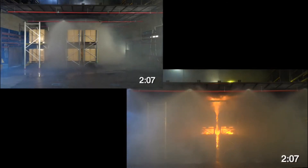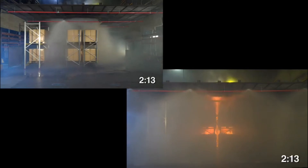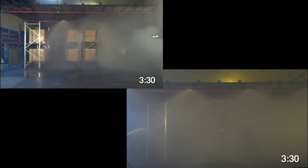We'll cut to about 3 minutes and 30 seconds into the fire. At this point, you'll notice that the firefighters have been fighting the fire for about 20 to 30 seconds in the unsprinklered array. And in the sprinklered array, they have yet to actually get involved with putting out the fire. Which fire do you think the fire department would most easily control upon arrival?